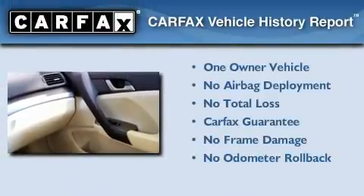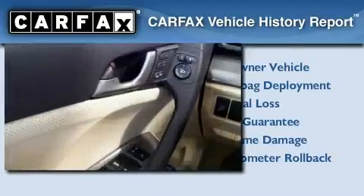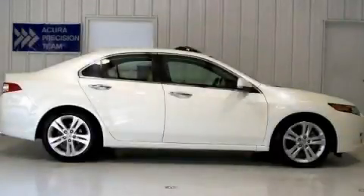This Acura has had only one owner, and it qualifies for the Carfax buyback guarantee. We invite you to contact us today to learn more about this vehicle.